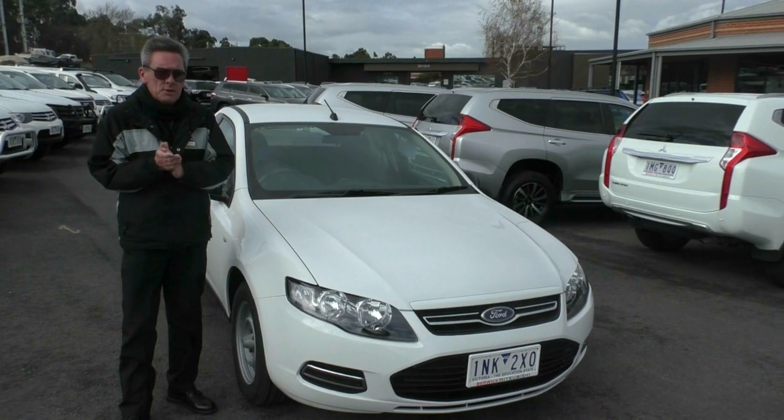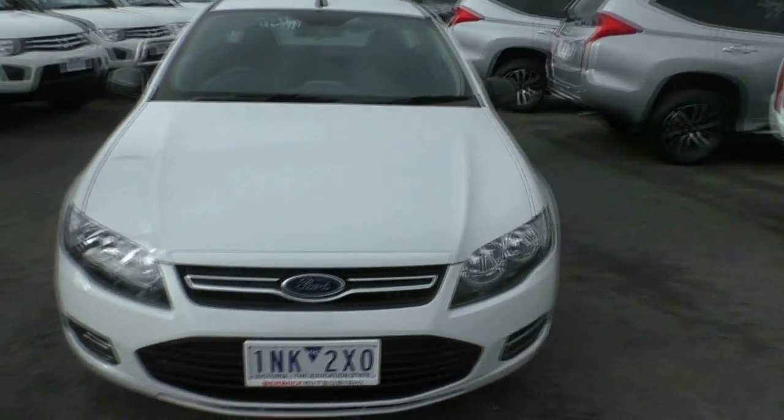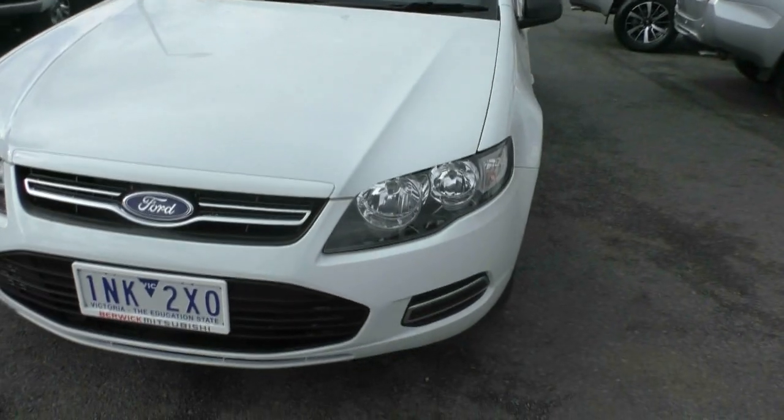Good morning and welcome to Berwick Mitsubishi. My name's Mark and I'm going to take you for a walk around our 2014 Ford Falcon Ute this morning.